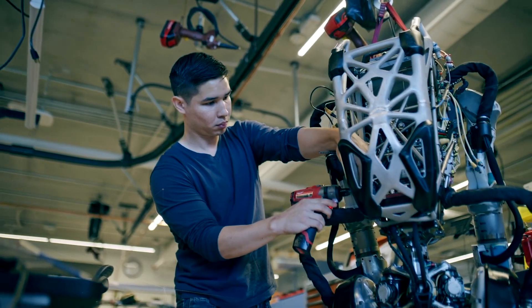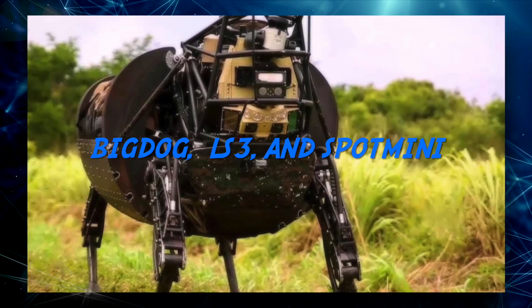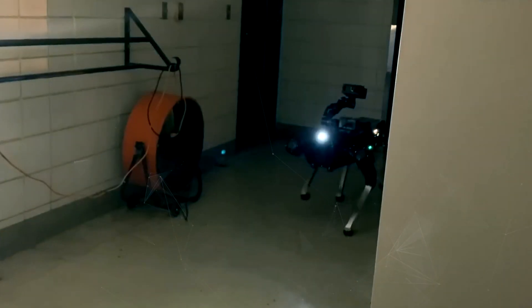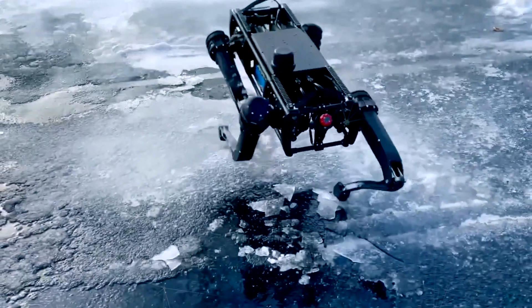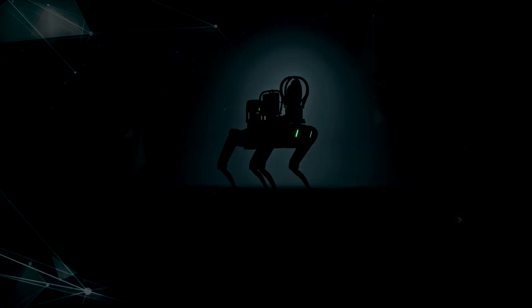Spot is not the first robot dog that Boston Dynamics has created. You may have seen videos of their previous models, such as Big Dog, LS3, and Spot Mini. These robots were designed for military and industrial applications, such as carrying heavy loads, navigating rough terrain, and inspecting hazardous environments. However, Spot is different from its predecessors in several ways.